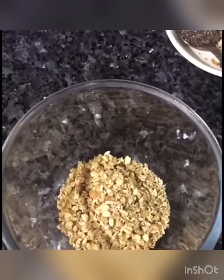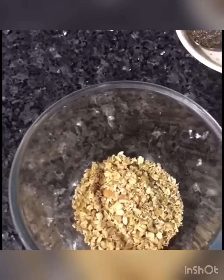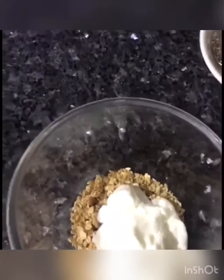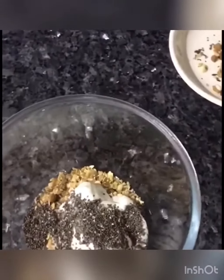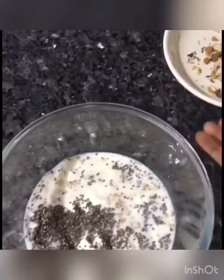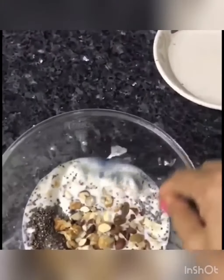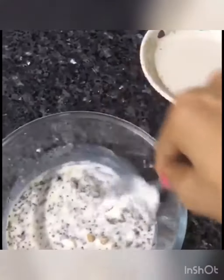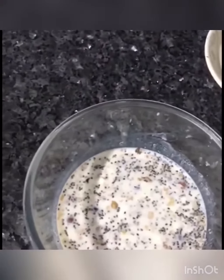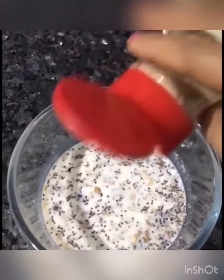The recipe is already on my IGTV, you can check that. You can even use just the oats if you don't want to use anything else. After that I'm going to add around one-fourth cup of thick yogurt, one teaspoon of chia seeds, and around a cup of milk. These are chopped nuts — hazelnuts, almonds, walnuts, some raisins — you can use whatever you like, pistachios too. Just mix everything well. You can add any spice you like; I'm going to add some cardamom powder. You can add cinnamon too if you like.